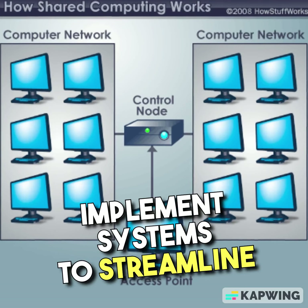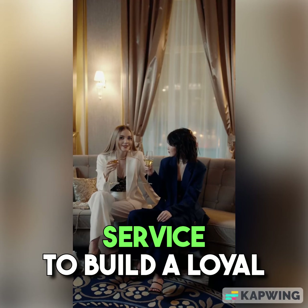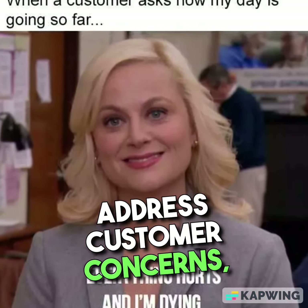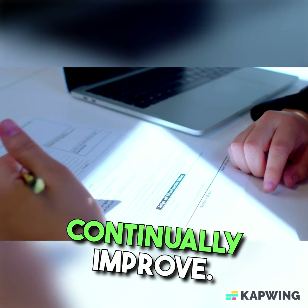Customer Service. Provide excellent customer service to build a loyal customer base. Respond promptly to inquiries, address customer concerns, and request feedback to continually improve.